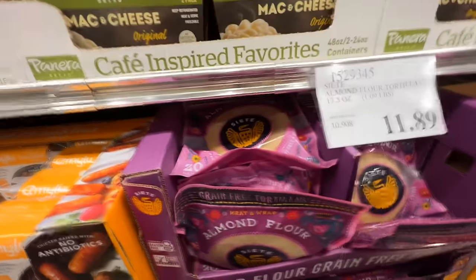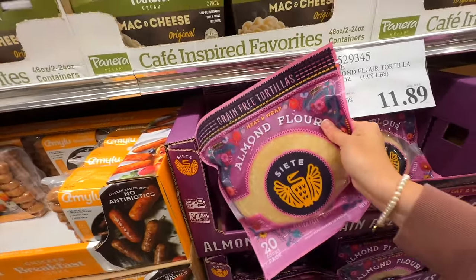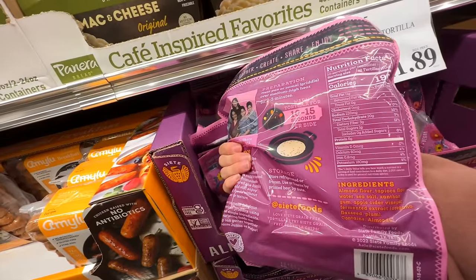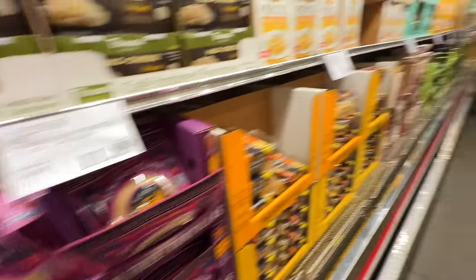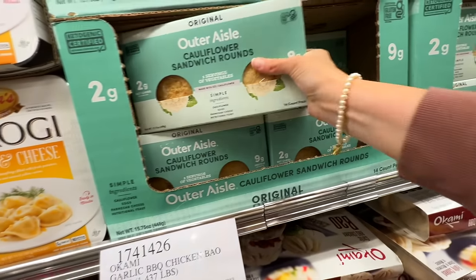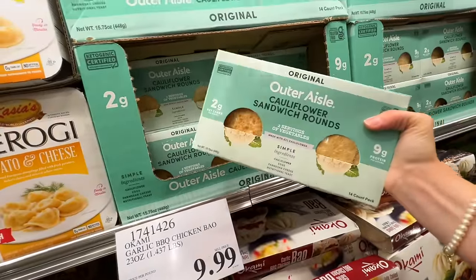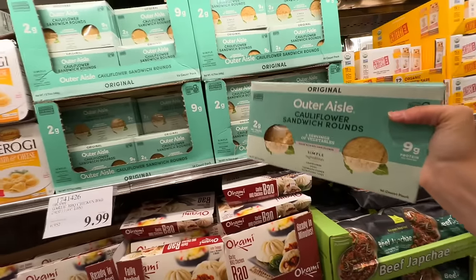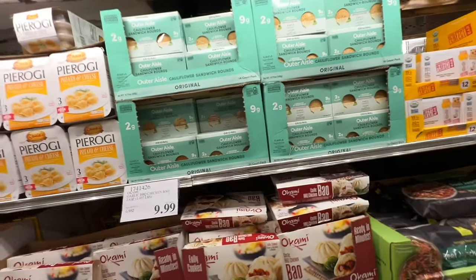Another thing we really love is these almond flour wraps. They have a lot of clean ingredients and they aren't a bad price here compared to in the grocery store. I'm definitely going to grab some of these Outer Aisle cauliflower sandwich rounds. These are so tasty — I love frying these next to my eggs and having a dippy or over-easy egg on top. They're kind of like a flatbread but made out of cauliflower, and they're so delicious.